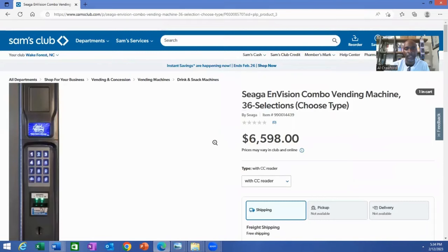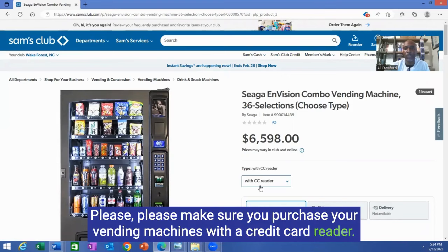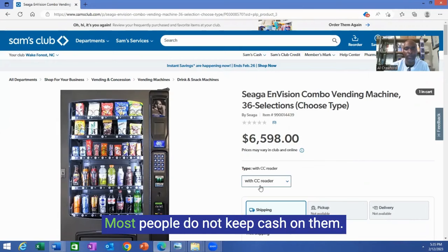I'm going to click on this one to give you another area of opportunity. As you can see it says CC reader — that means credit card reader. Please make sure you purchase your vending machines with a credit card reader. You do not want to miss out on credit card purchases, as you will limit your profits without one. Most people do not keep cash on them.